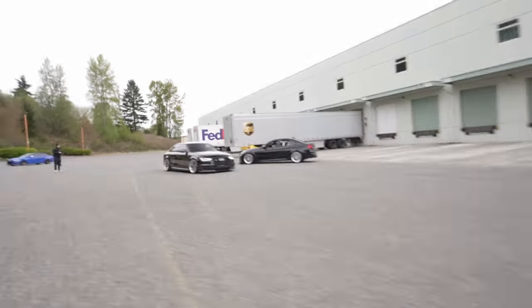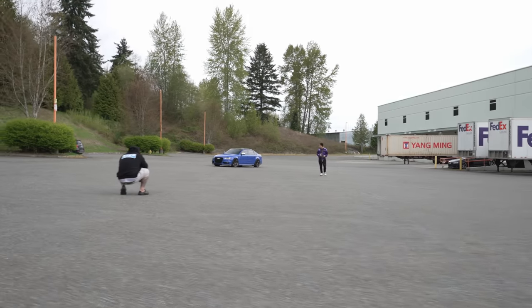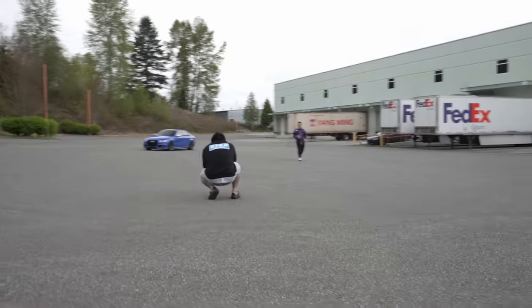We're back in Mexico. The owner of the building pulled up and they're like, you guys can't be here. But he had BBSs on his Tundra. He's like, oh I have a GT3 myself — as long as you guys aren't doing donuts, you guys are fine.